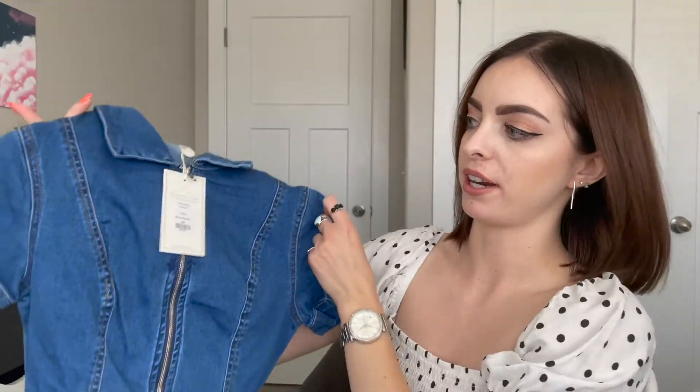Next up is the jumpsuit - I could not pass this up. I tried really hard not to buy it and it just didn't work. I had to get it, I'm obsessed with it. It was $26.99, so this is actually the most expensive item in my entire haul, but it's also a whole outfit in one, so that's fine.